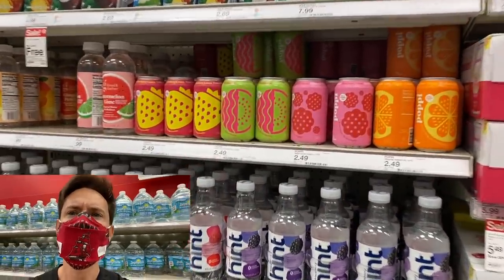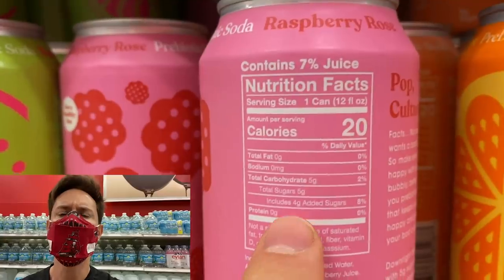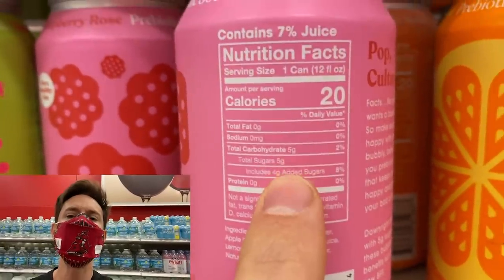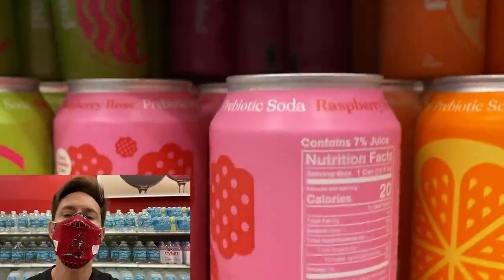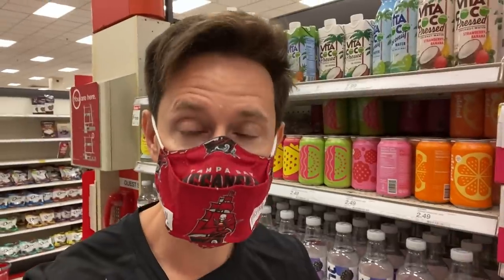I'm seeing prebiotic sodas more and more. There's a good and bad thing about them. I love that they have barely any added sugar — four grams of organic cane sugar is one teaspoon, not bad. But they keep calling these things prebiotic sodas because they add inulin, fiber, or apple cider vinegar. Let me be straight: I'm all about gut health and prebiotics, but soda is soda. Even if you put apple cider vinegar or prebiotic fiber in there, it's not going to help your gut bacteria at all. It's a low-sugar soda, which is great, but it ain't gut friendly. Leave gut health to real fiber-rich foods, not soda.